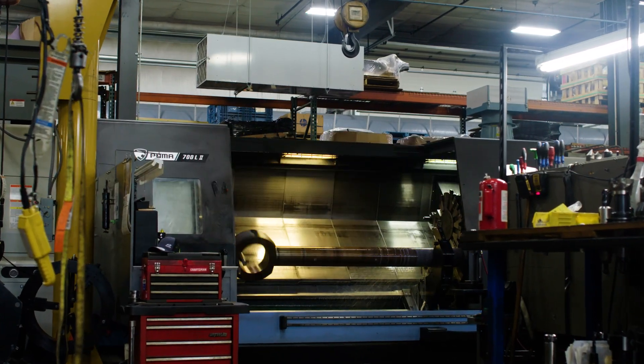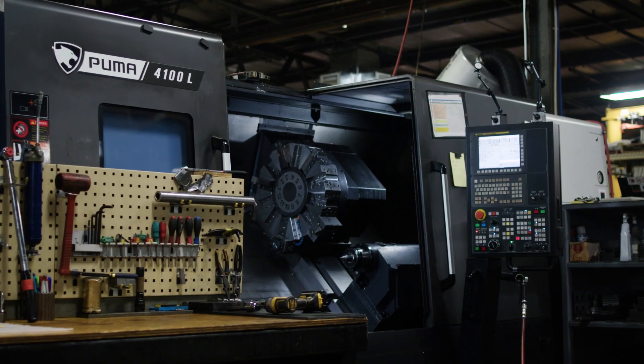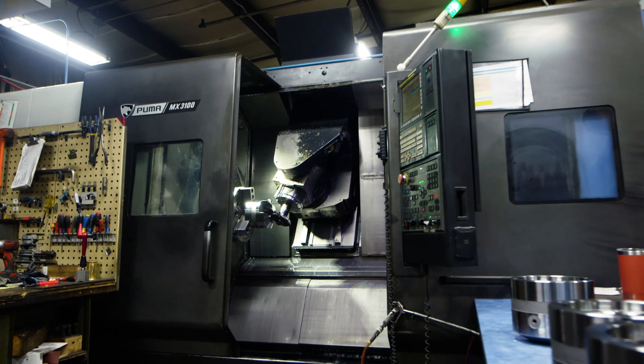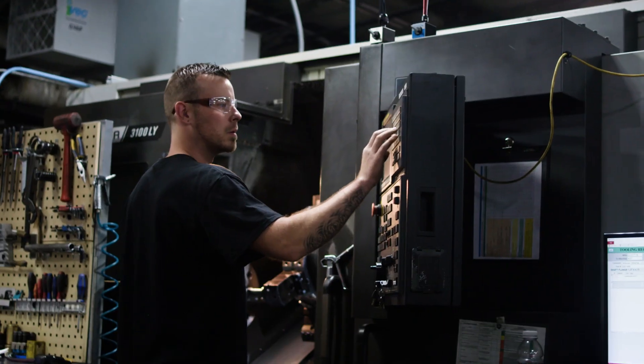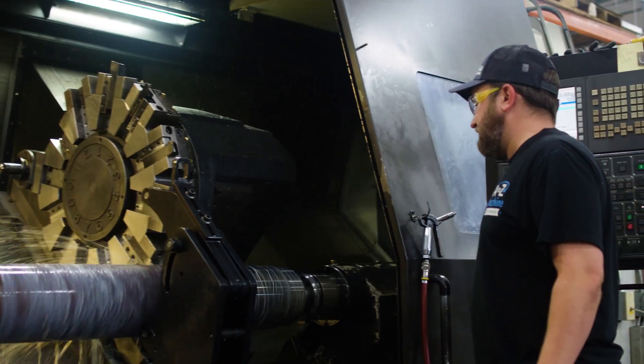Along the path here we've grown to having over 60 CNC machine tools. We bought our first Puma 200 lathe in 1997 and since then we've purchased over 20 DN machines.